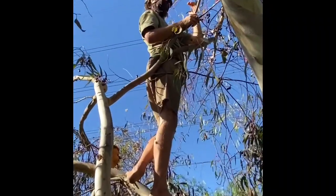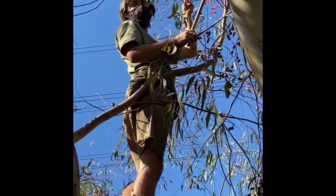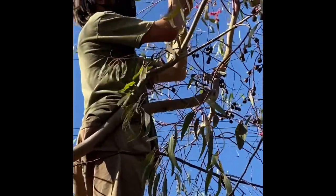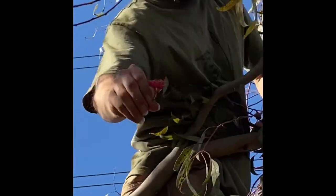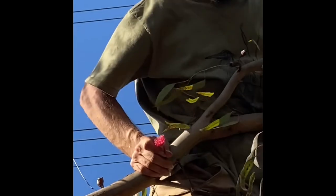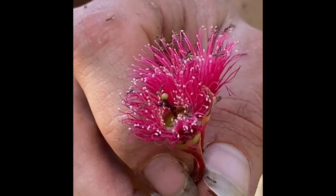I followed the ant trail all the way up this tree and the eucalyptus is full of these bright pink flowers. If you look in the flowers, they are full of ants gathering up the nectar. We'll see you next time.